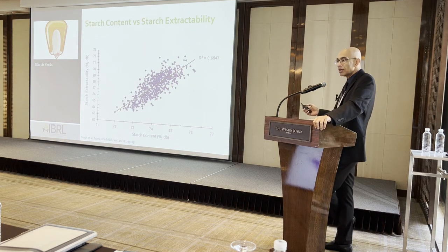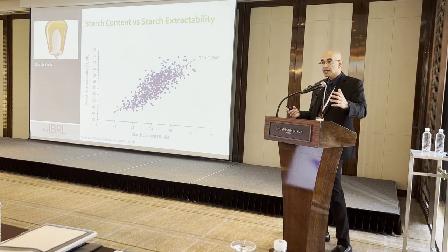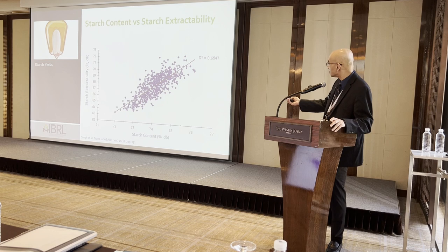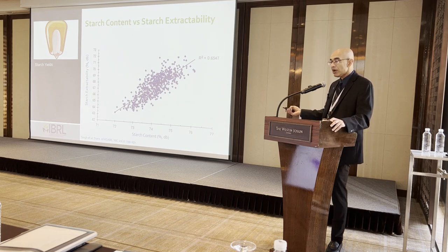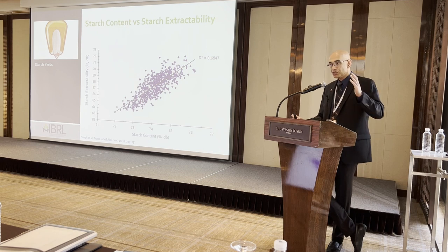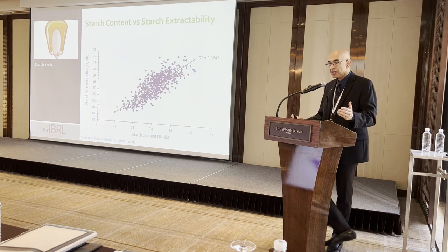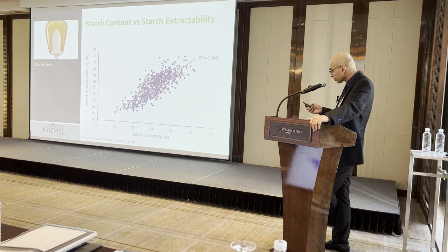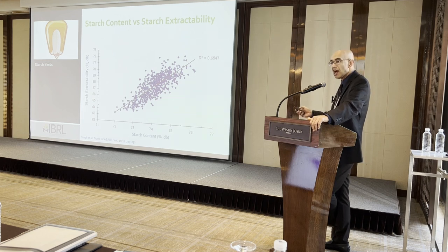There is a positive correlation between starch content and starch extractability, but this model still does not explain 35% of the variability. So going just by starch content is not a good way to make purchasing decisions — buying corn based on content is a hit-and-miss approach. You might or might not get a corn with high starch extractability.